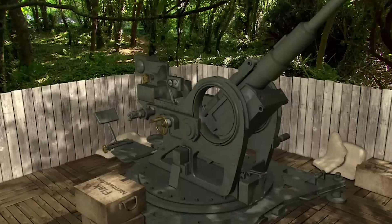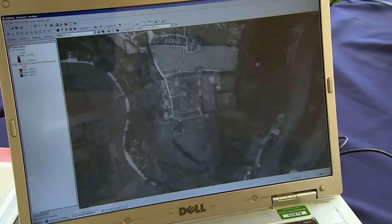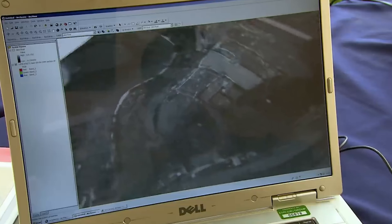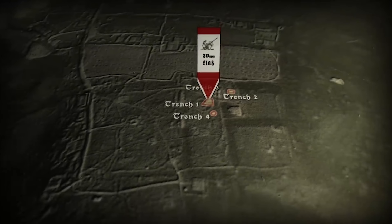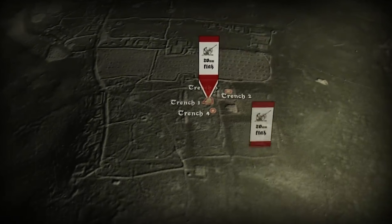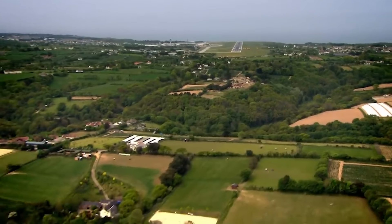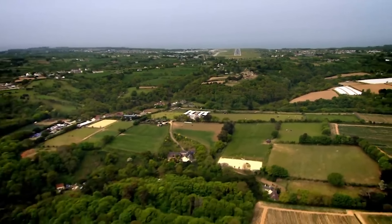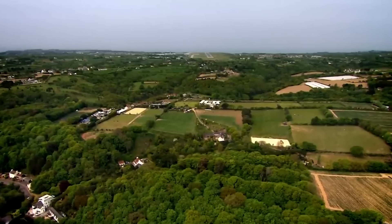Our first trench confirms that this earthwork is a 20mm gun emplacement, strategically placed to shoot down low-flying aircraft. Phil's emplacement up on the highest point is a 20mm gun — designed to be quick-moving with a rapid rate of fire. As we know this shape is a 20mm gun, we can confidently say all these features are also 20mm guns. But as Stuart's discovered, they were just part of a sophisticated set-up to defend the airfield and the island against Allied attack.